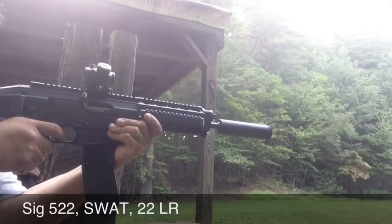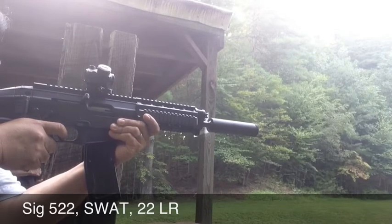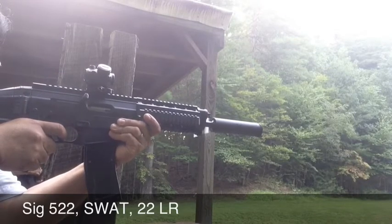This is the Sig Sauer 522. I'm shooting a .22 round rifle.